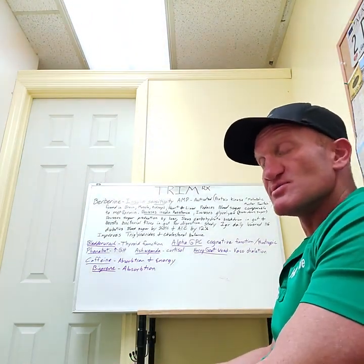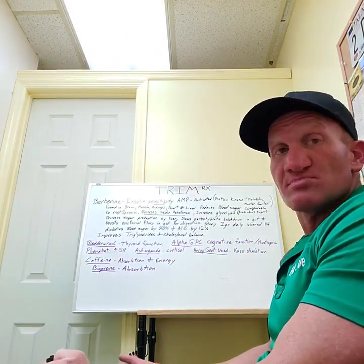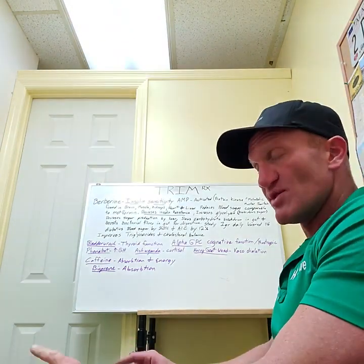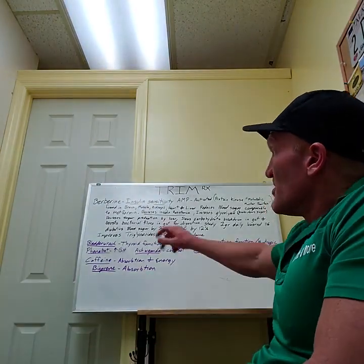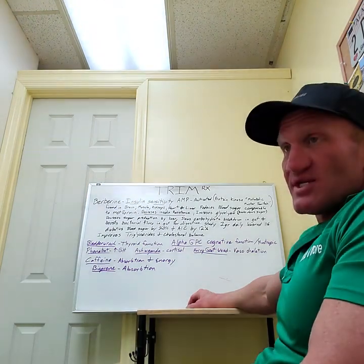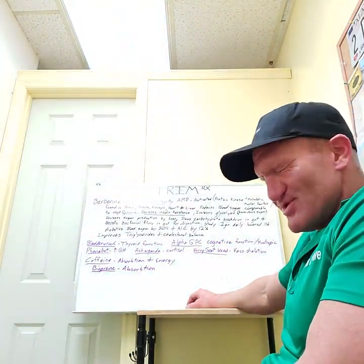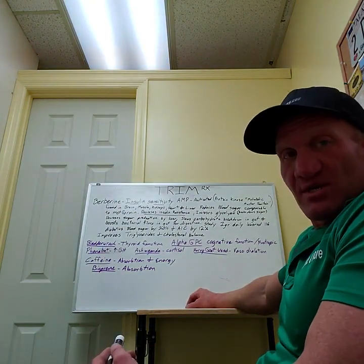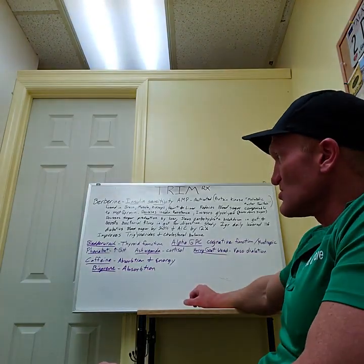Your doctor is the one who can tell you what to do — he went to school for it, so consult with him before you do anything. But if you wanted to try something: if you start to get diabetes, number one, stop eating sugar. Number two, instead of taking metformin, try the berberine first, considering it's a natural product.